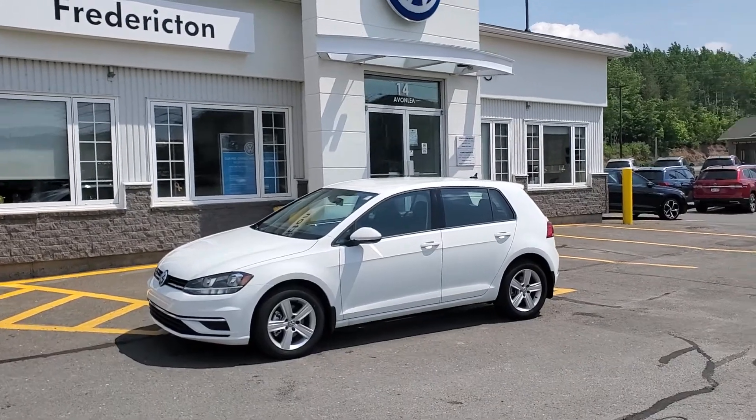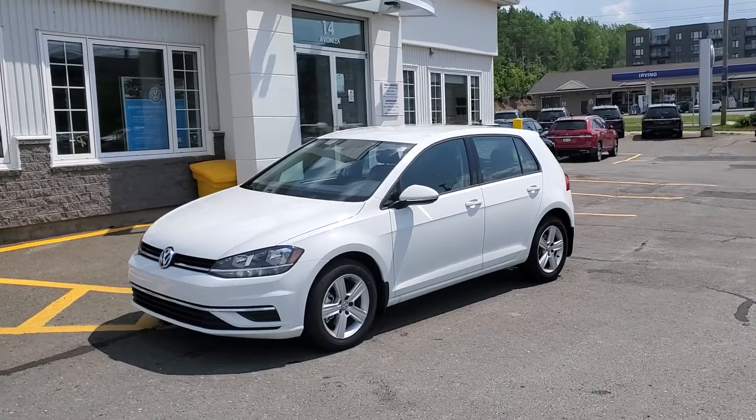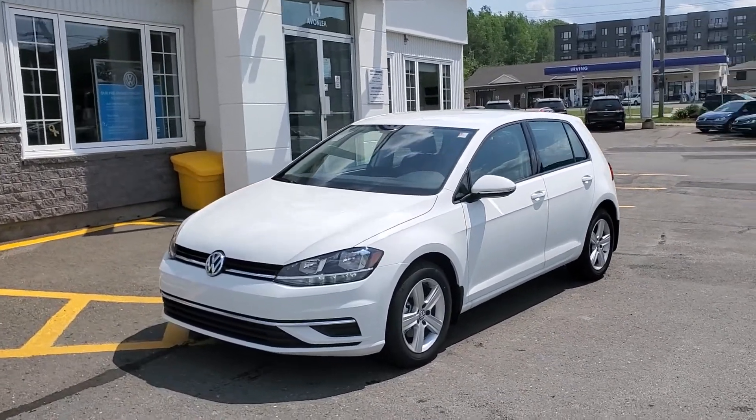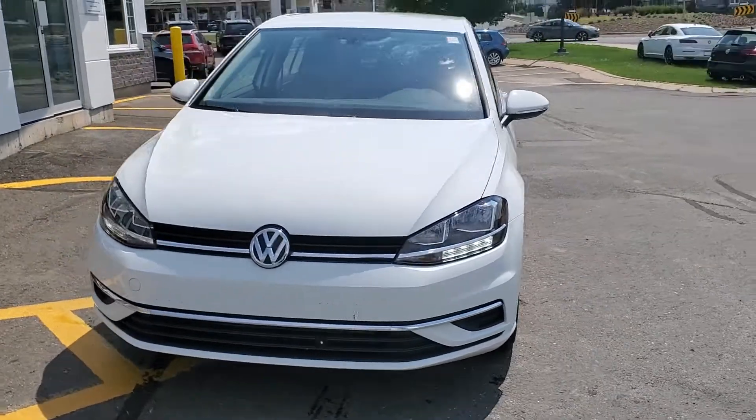Hey there everyone, thanks for checking out this fuel-efficient little Golf. It's a 2021 Volkswagen Golf, Comfortline, automatic transmission, 1.4 litre turbo in pure white with Titan black interior.